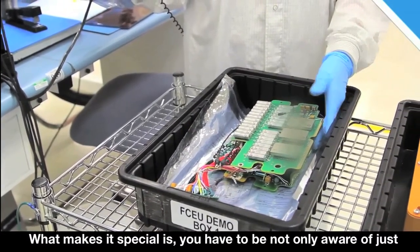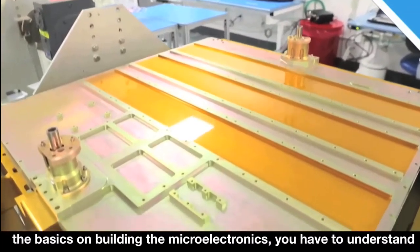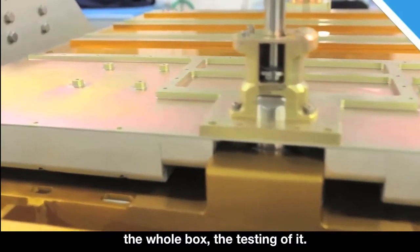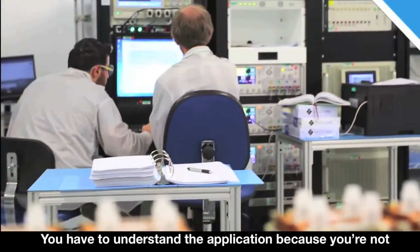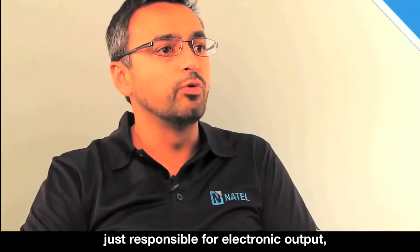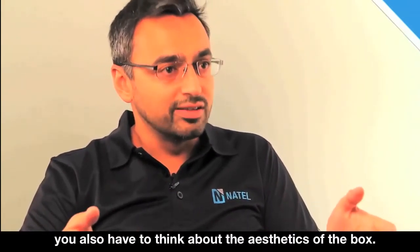What makes it special is you have to be not only aware of just the basics on building the microelectronics, you have to understand the whole box, the testing of it. You have to understand the application because you're not just responsible for electronic output — you also have to think about the aesthetics of the box.